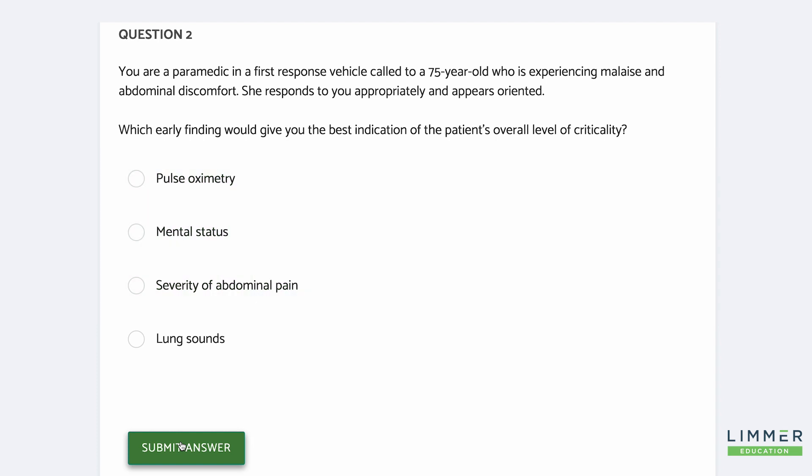The next question — still the same information, same 75-year-old woman, malaise, discomfort. She responds. Which early finding would give you the best indication of the patient's overall level of criticality? Well, we're looking for criticality, and in this case I'm going for mental status. Pulse oximetry is good — it'll show hypoxia. Severity of abdominal pain doesn't always match criticality. Lung sounds, sure, we'll get those. But when you're looking at the patient in this early stage, what should set off your alarm that says there's a problem here? That would be mental status.